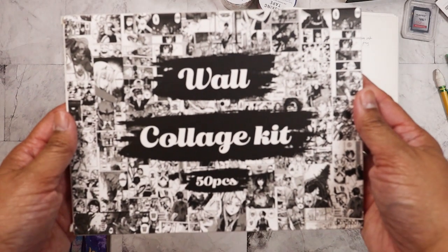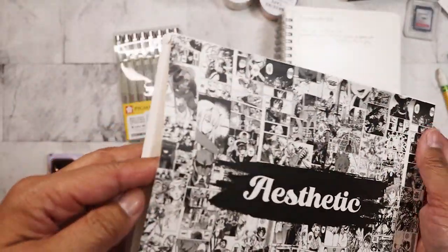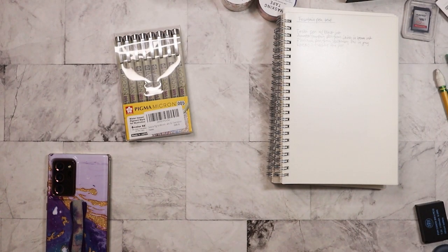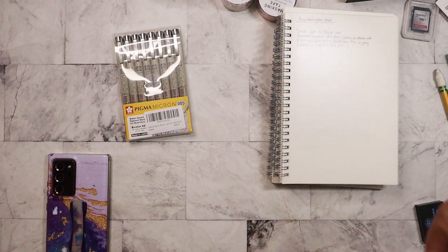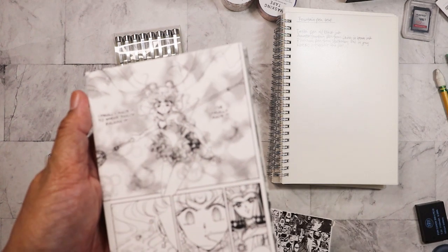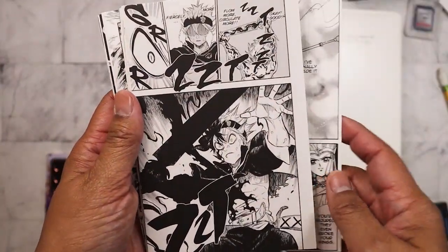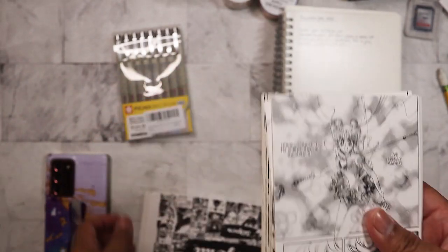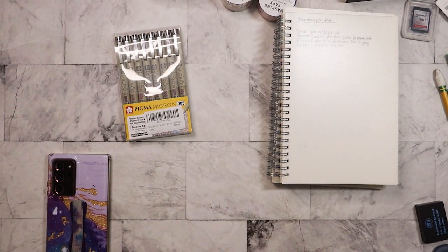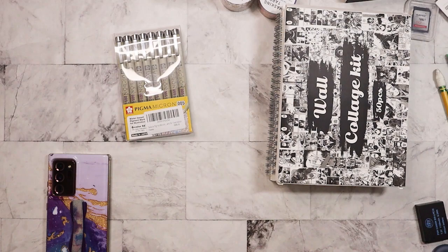I also found this — I've been seeing a lot of these wall collage kits. This one in particular is anime, which I thought was pretty interesting. There's been a lot — mostly by either theme or color. This one is Sailor Moon from the manga, so most of these are actually manga. I like anime and manga, so that's why I went ahead and picked it up. I probably got this for seven dollars.